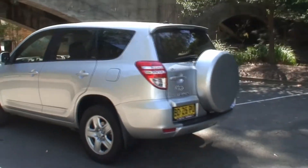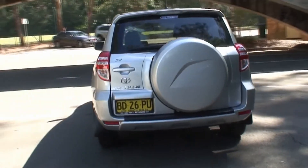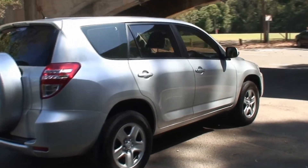It also features cruise control, front ventilated disc brakes, electronic throttle control, electronic brake force distribution, an immobiliser, hill holder, independent suspension all-round, and a rear spoiler.